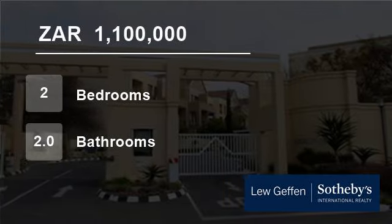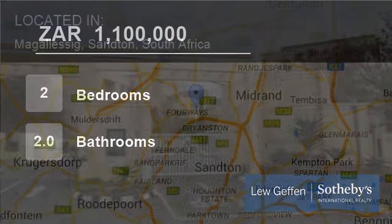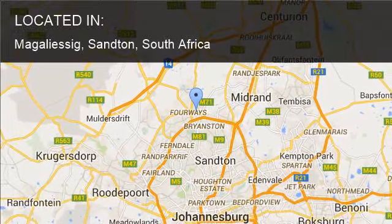Welcome to this two-bedroom flat for sale in Magalesig, Sampton, South Africa for R1,100,000.